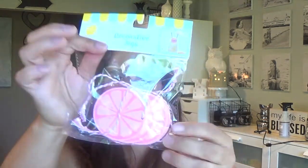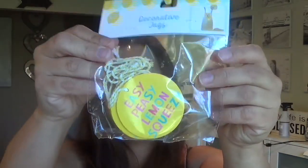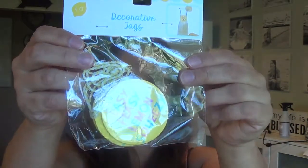Two more signs — these are decorative tags. The pink one has an image of lemon slices and says 'Easy Peasy Lemon Squeeze.' These were a dollar each, and I believe there are four of them per pack.